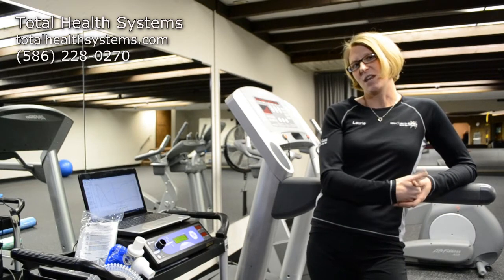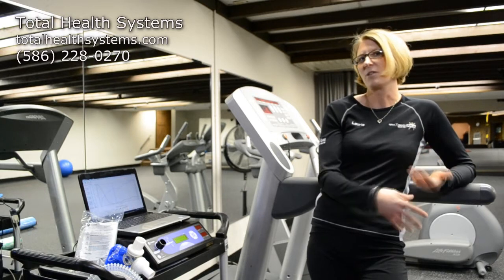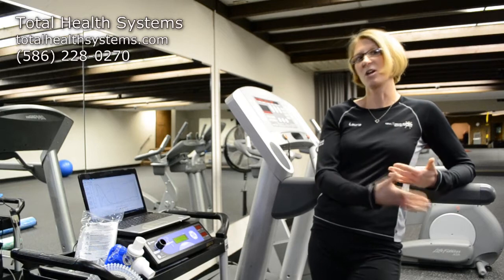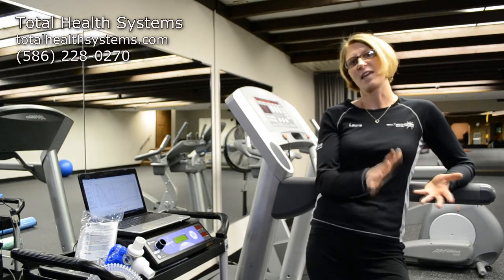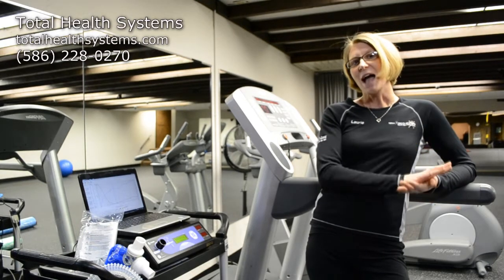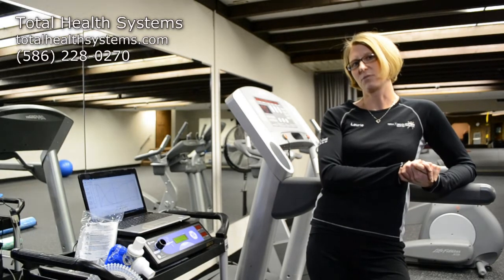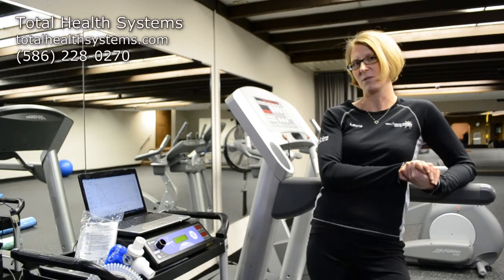We really need to know that number to figure out how many calories you should be eating, whether your goal is to gain weight or lose weight. This RMR number makes up 60 to 70% of all of the calories you burn all day long. So if I can get a very accurate number for that, then we're doing a pretty good job of figuring out how many calories you're burning in a 24-hour period.